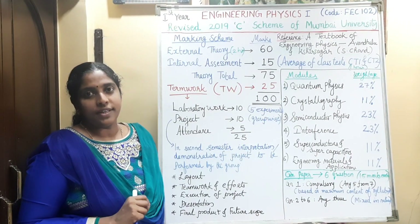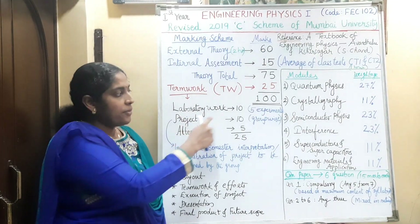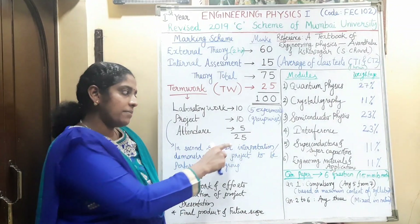The term work mark is 25, which includes laboratory work, project, and attendance. Lab work is 10 marks, project is 10 marks, and attendance is 5 marks, making the total term work mark 25.